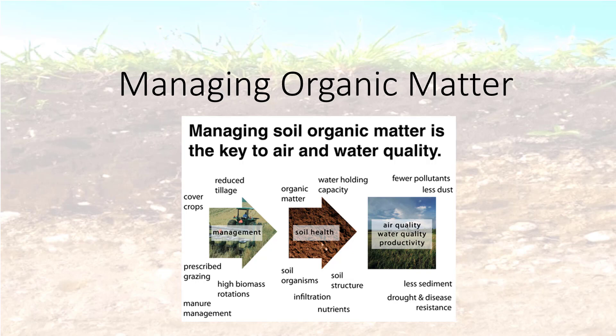Because organic matter enhances water and nutrient holding capacity and improves soil structure, managing for soil carbon can enhance productivity and environmental quality, and can reduce the severity and costs of natural phenomena such as droughts and floods. In addition, increasing soil organic matter levels can reduce atmospheric carbon dioxide levels that contribute to climate change.